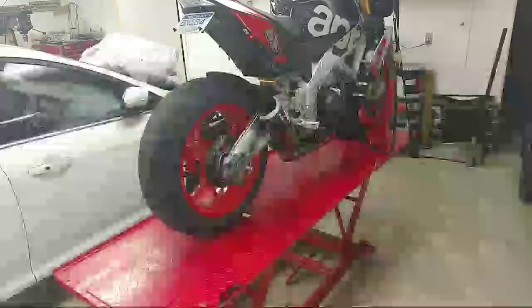The Panigale R is a very, very special bike — lightweight crankshaft, titanium connecting rods, more aggressive camshaft profiles. People really underestimate the Panigale R.